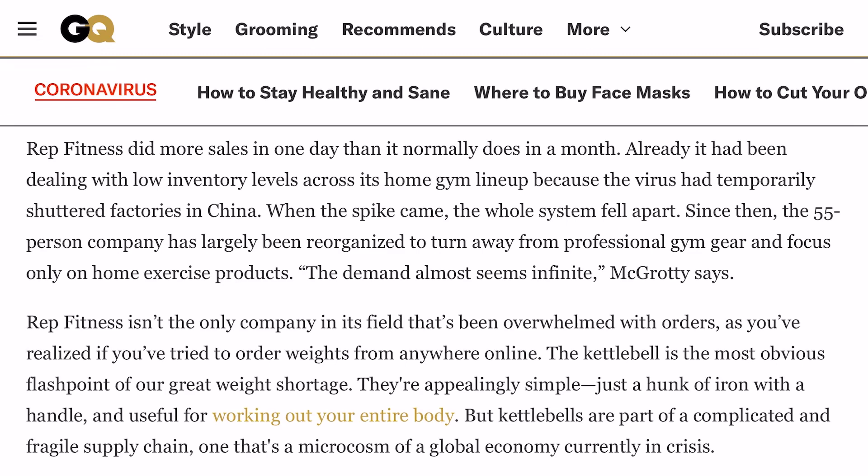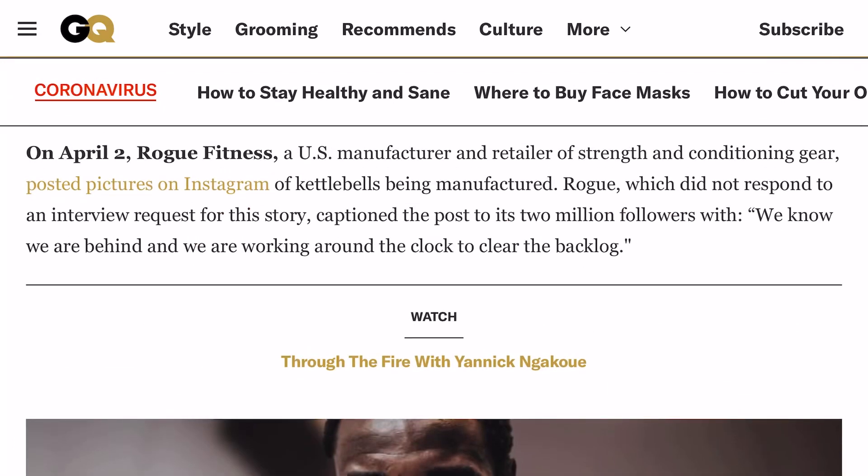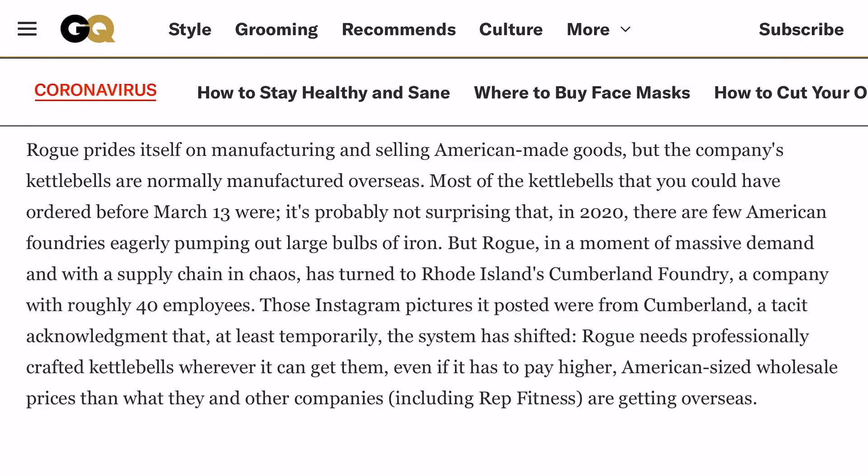Online you might get lucky and find a cast iron kettlebell — maybe a 10 or 20 pound — but the heavier weights are just gone. Part of the reason is the foundries here in the United States, which are few and far between, don't manufacture cast iron kettlebells. That's all done over in China, which was offline due to the pandemic for quite a while. Some stuff is starting to come back on shipping containers, but Rogue is sold out, and many other vendors are sold out and not taking back orders. That's where I come in.